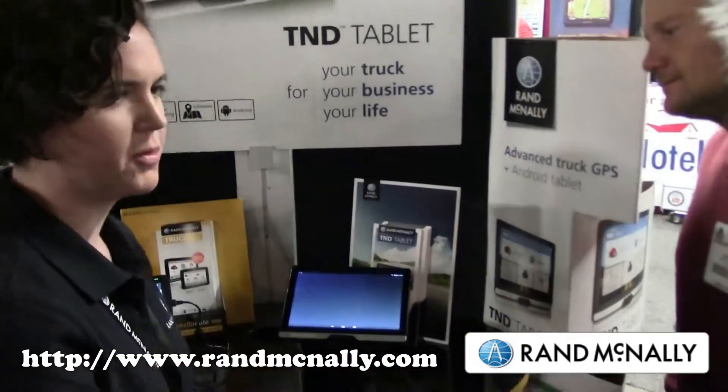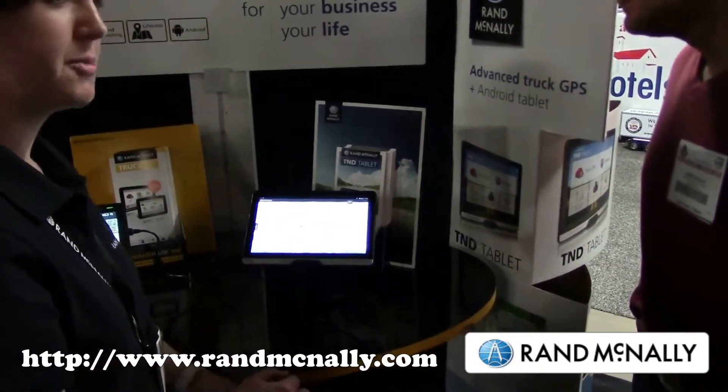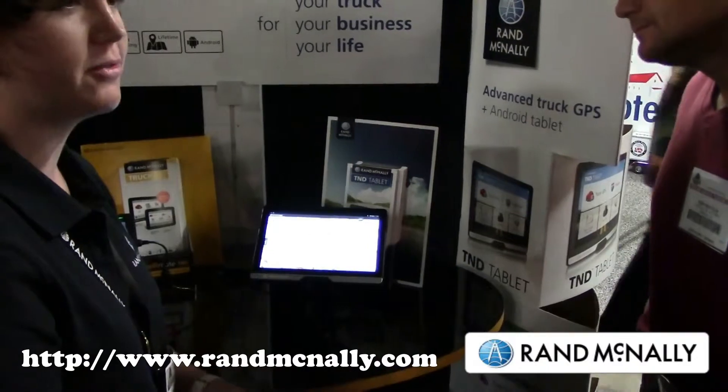We've got our very popular Motor Carrier's Road Atlas right in here, and you can see the maps pop up there. It looks just like the paper map, except it's a digital version updated for the 21st century.